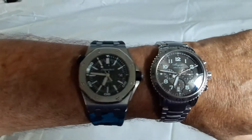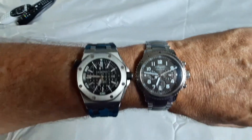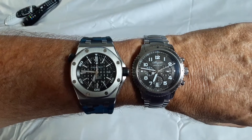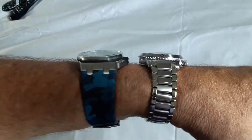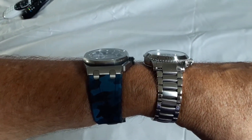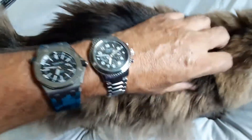I've got the AP Diver on an aftermarket blue camo strap, which I like a lot — most aftermarket straps are crap but this is a good one. The Brigade Type 21 — well, in general Type 20s are most often seen on straps, usually gator or some kind of leather strap. And here's Chico, in to say hello.